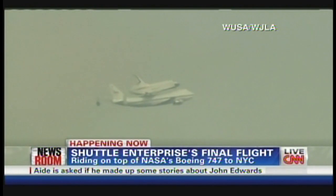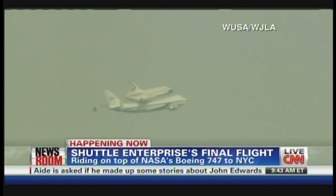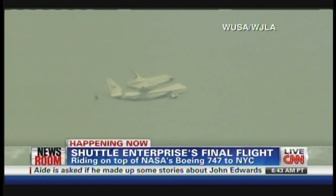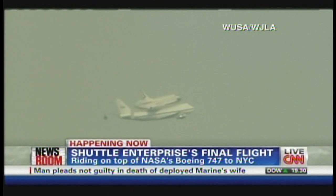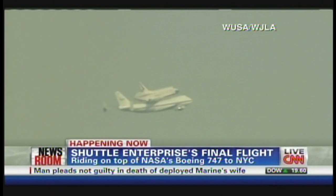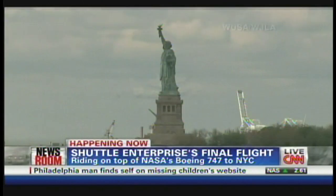You are looking live at a Boeing 747 with the Space Shuttle Enterprise on its back. It's making its way to New York City. It will land in just about an hour at JFK, but before it lands there, it will make its way around the city, pass some landmarks like Central Park and the Statue of Liberty. What a beautiful sight this is.